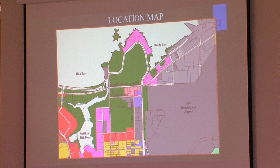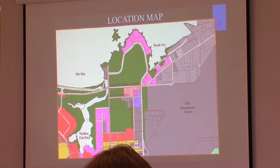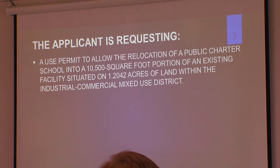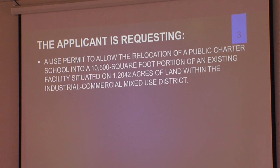The applicant is requesting a use permit. This is the location map; the subject property is highlighted in red and located at the northeast corner of Quava and Kalanikoa Street intersection in the South Hilo district. The applicant is requesting a use permit to allow the relocation of a public charter school into a 10,500 square foot portion of an existing facility situated on 1.204 acres of land within the industrial commercial mixed-use district.